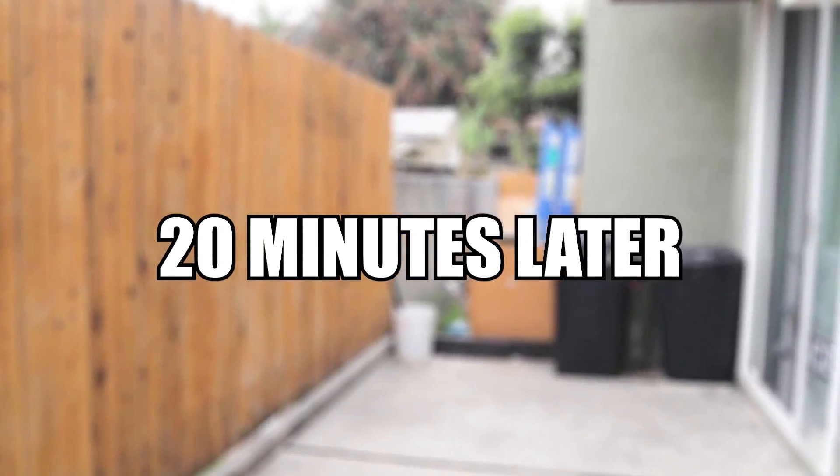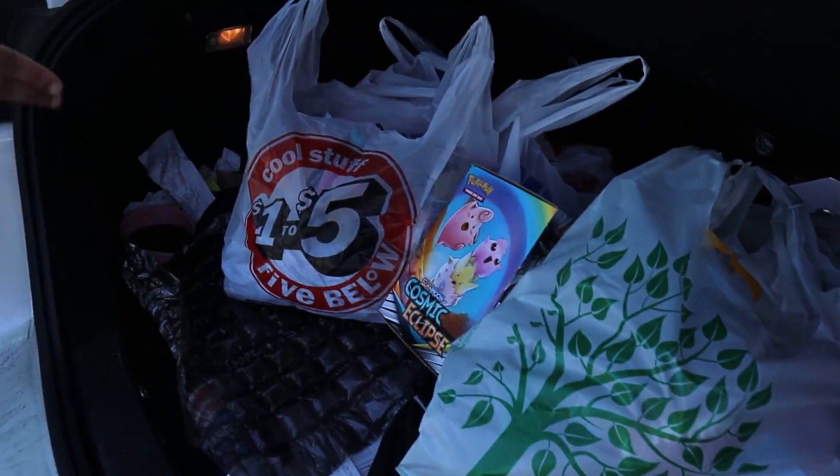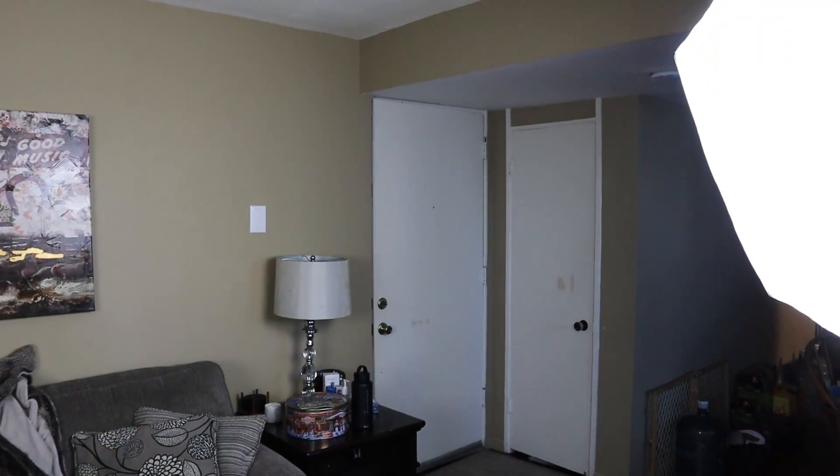We're gonna be shopping separately and then go back and fill the boxes. We just got out of Five Below and Dollar Tree — to be honest that Five Below was definitely on the 'below' side. We have two bags from Dollar Tree and two from Five Below. We're gonna go to the next Dollar Tree, then go back, fill the boxes, and get into them.